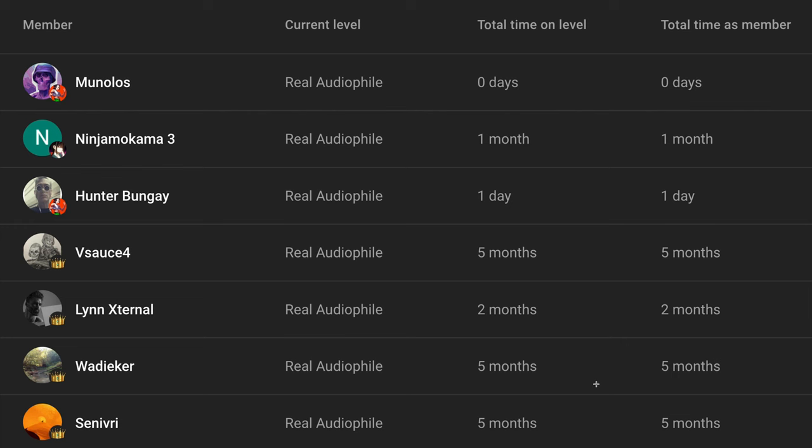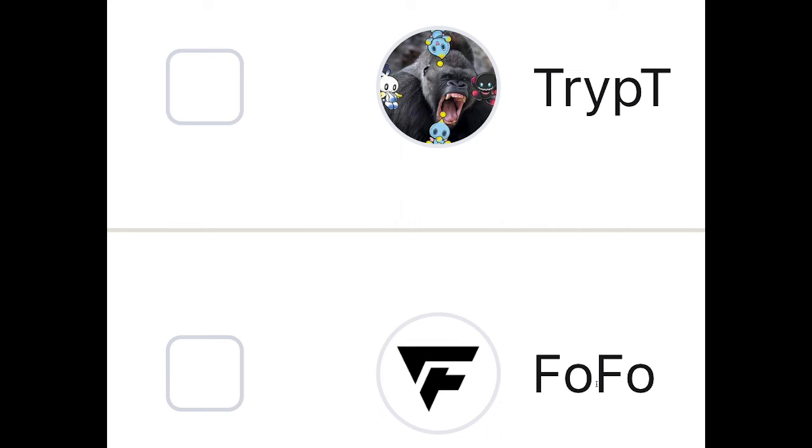Be sure to like and subscribe. I'll see you guys next time. Peace out. I'd like to give a shout out to Munolos, NinjaKuma3, Hunter, Vsauce4, LinExternal, Weightacre, Sinivri, Tripped, and Fofo. Thank you guys for supporting the channel, I really appreciate it. If anyone else wants to support, please be sure to join the Patreon or the YouTube membership linked down below.